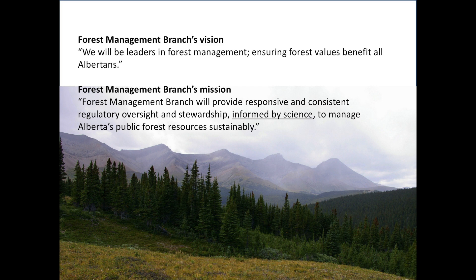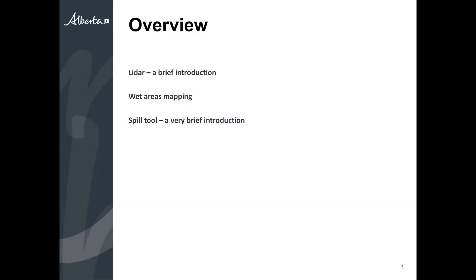I don't want to dive too much into policy, but I want to point out that the work we do in Forest Management Branch — all of the decisions we make — are fundamentally, we hope, informed by science. What I'm going to be talking about today is one of the data sets that we can use to make better decisions and be stewards of the forest resources of the province. I'll skip the LIDAR introduction that's been done, talk about wet areas mapping at a really low level, and then briefly touch on an offshoot called the spill tool.